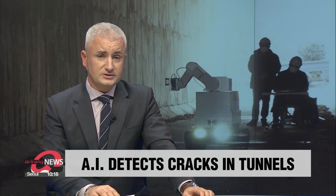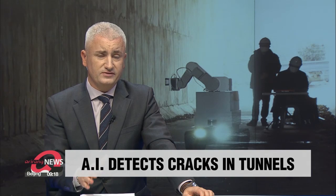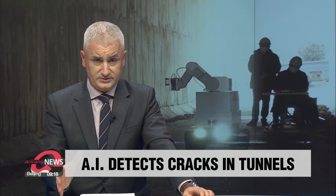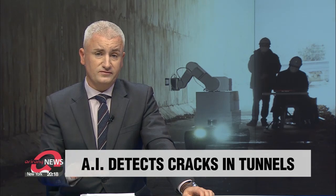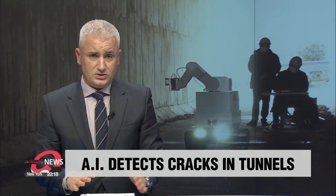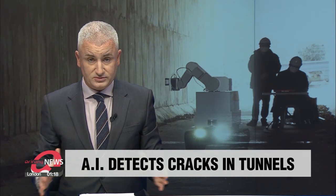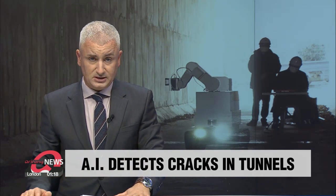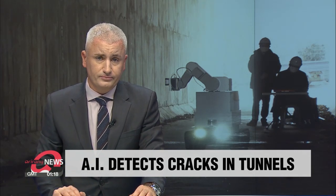A new AI robot has been developed that can detect fine cracks in the lining of underground structures like tunnels. This robot is autonomous, meaning it can remove risks for people who will no longer have to go into dangerous situations potentially underground. Ian Jin has this report.